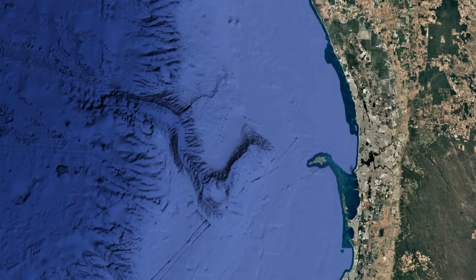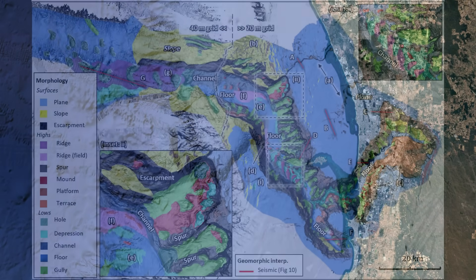But the canyon as we see it today wasn't carved by a river, at least not directly. The modern Swan River ends on land, more than 50 kilometers east of the canyon head, and there's no connection between the two. Instead, the Perth Canyon is now considered a relic submarine canyon, meaning it's a feature left over from an earlier time when the shelf was above sea level.